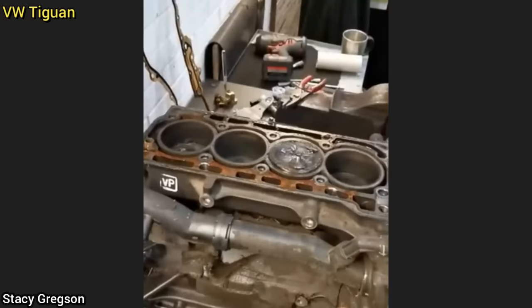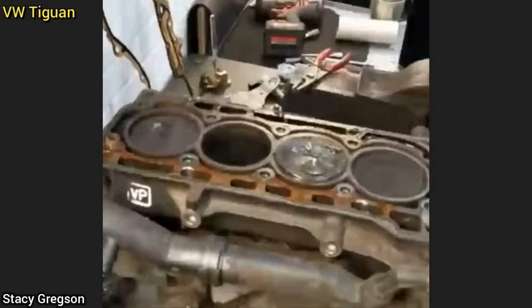The viewer who shared this clip said the customer had an engine misfire and still tried to drive their vehicle to the shop.